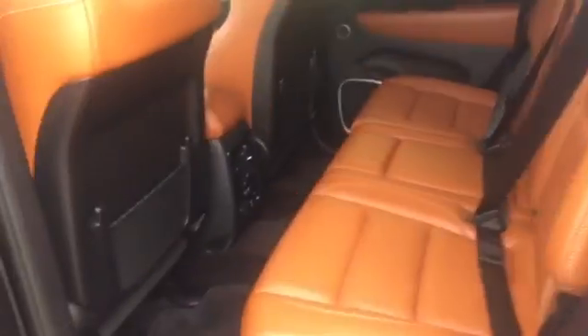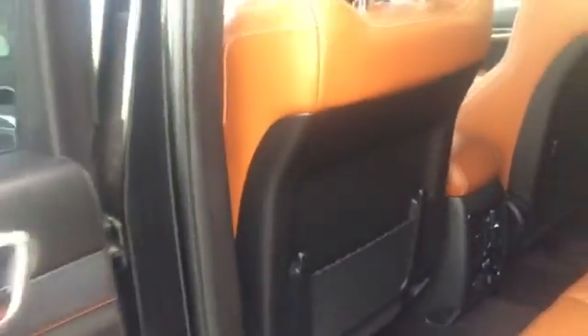This truck is in unbelievable shape, and as you can see back here, it does have the tan interior. It does come with rear heated seats, two USBs on the back of the center console, and an AC plug, so it does have a lot of features and comes well equipped.